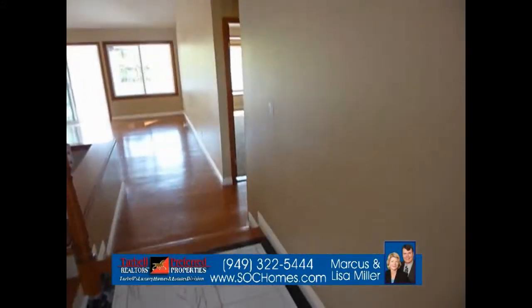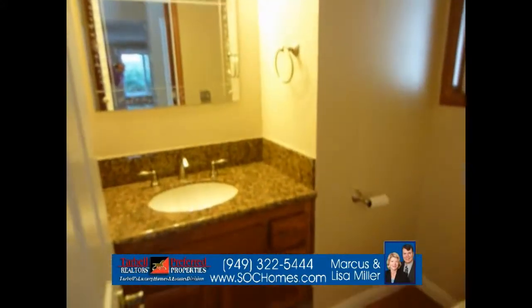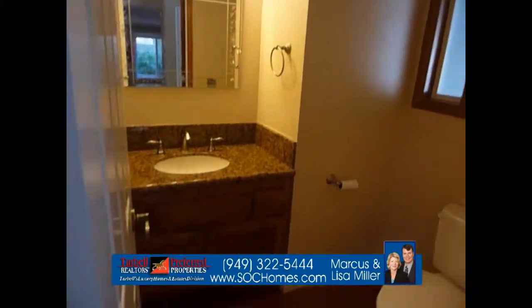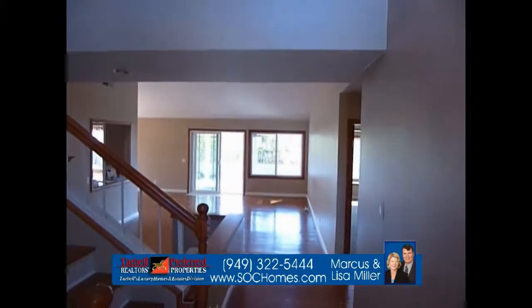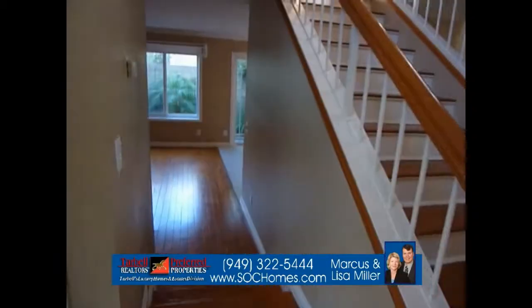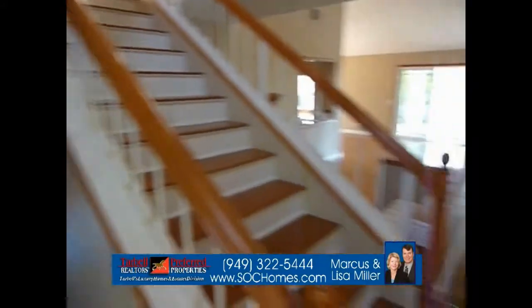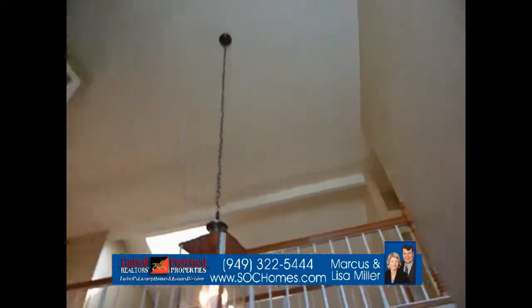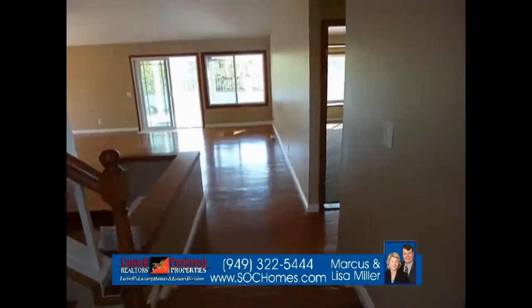To our right as we come in is the guest bathroom, with granite countertops, its own window, and solid wood floors. To the left is the family or entertainment room. Above is the high ceilings of the entrance.